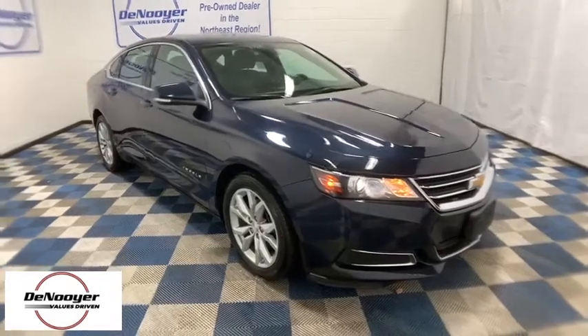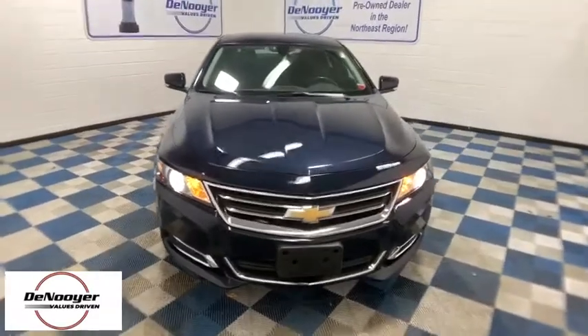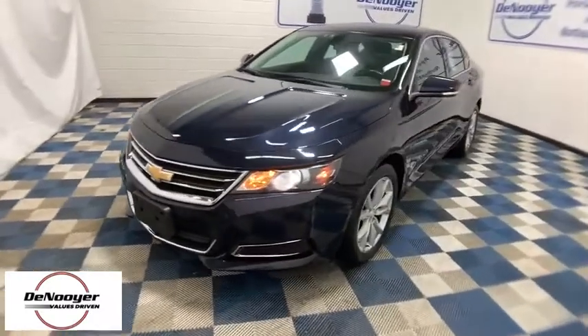Make a great choice today with the 2017 Chevrolet Impala. The Impala has been one of America's favorites for over 50 years. Enough said. This vehicle has less than 45,000 miles.